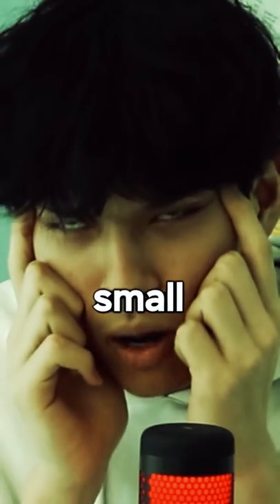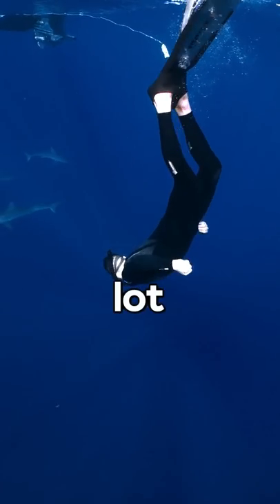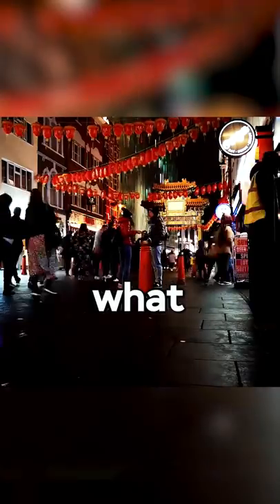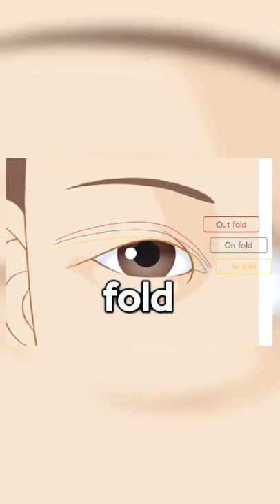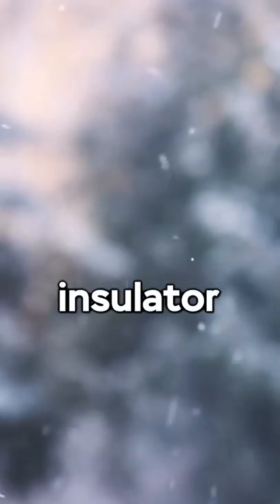Why are Asian eyes so small? This question seems stupid and you're probably thinking it's just because they're Asian, but the answer to this gets a lot deeper. Asian eyes are actually the same size as other people's, but what Asians have on their eyes to make it look smaller is what's called an epicanthic fold, and it's described as a way to protect the eyes from overexposure, UV rays, and as an insulator to cold.